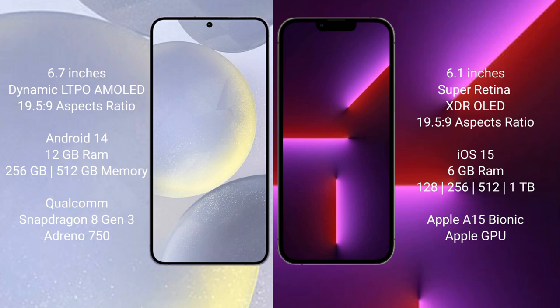Samsung Galaxy S24 Plus runs on the Android 14 operating system. iPhone 13 Pro runs on the iOS 15 operating system.